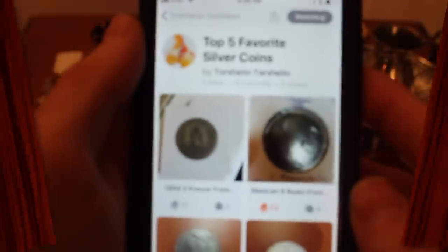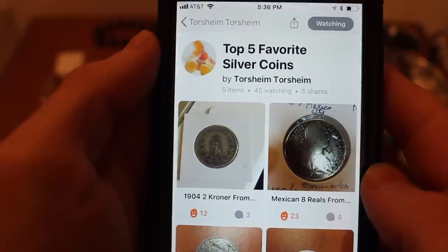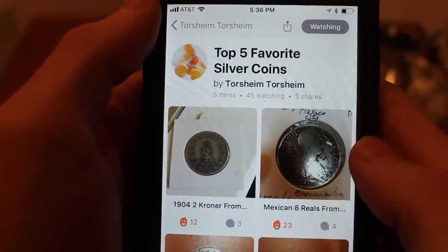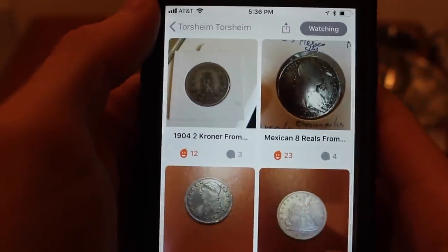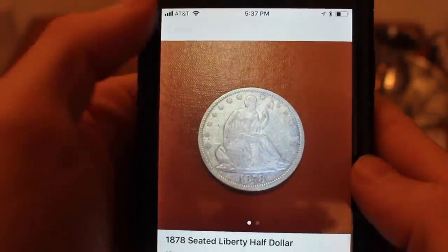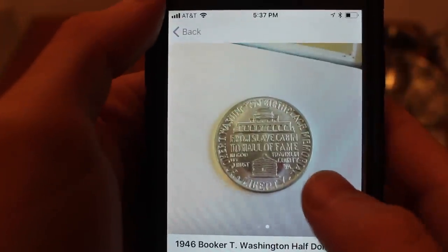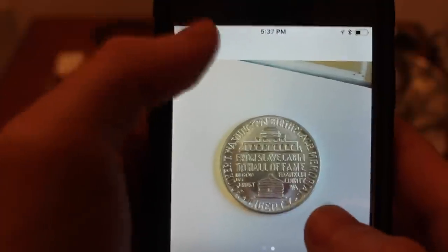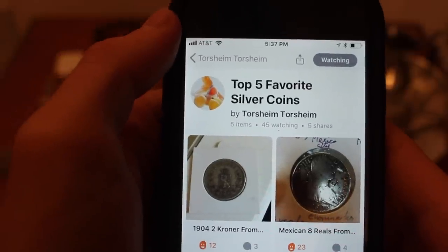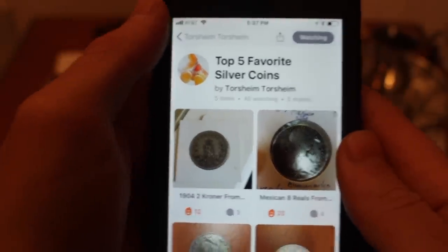In second place, Torsheim had five amazing coins: a 1904 two kroner from Norway — interesting because one of my favorite coins is also from Norway — a Mexican eight reals, an 1825 capped bust half dollar, an 1878 seated Liberty — really nice — and a 1946 Booker T. Washington half dollar, which is also one of my recent acquisitions that I absolutely love. This one is in phenomenal shape. Torsheim, you were so, so close — one more wow would have tied it, two more would have put you over the top.